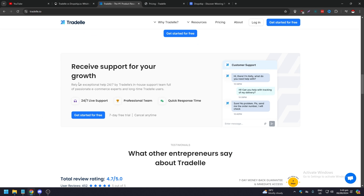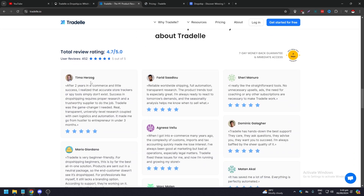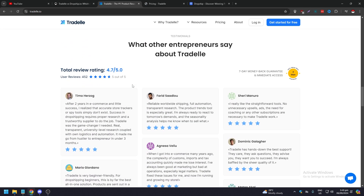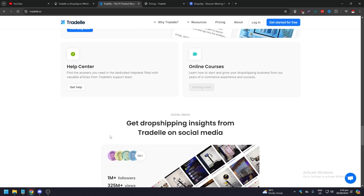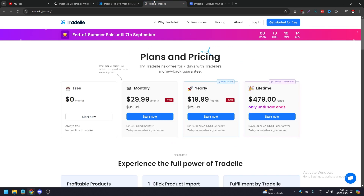Tradel also advertises 24/7 live support, a professional team, and quick response times — though according to user reviews, they do take some time to respond, so take that as it is. Their reviews show around four out of five stars. Now let's go to their pricing page.